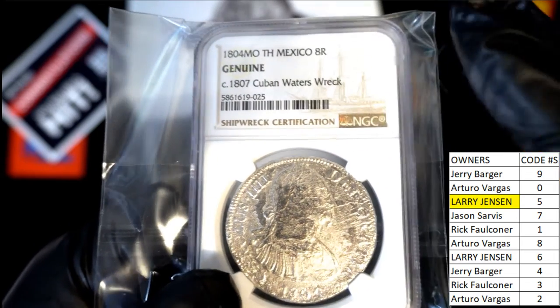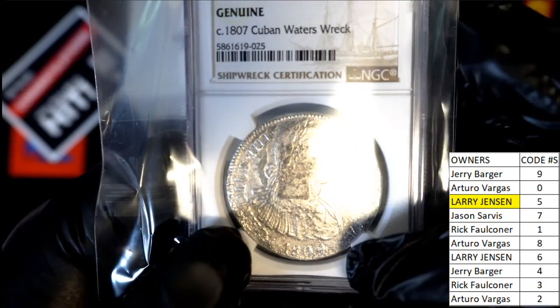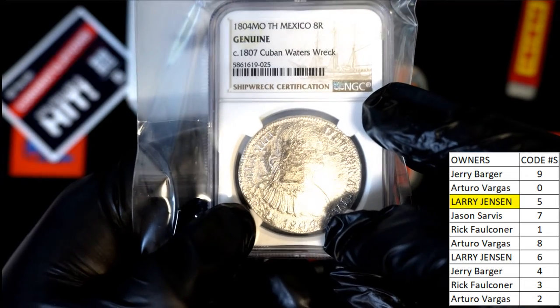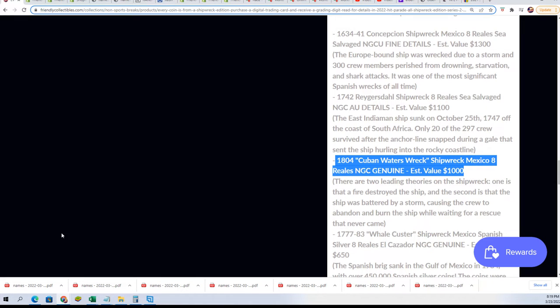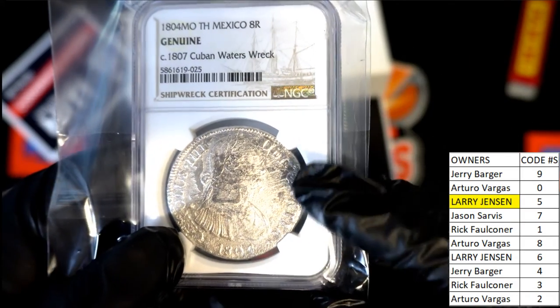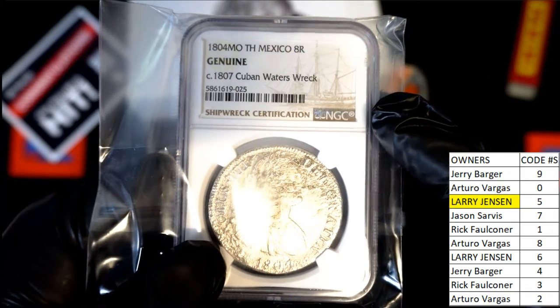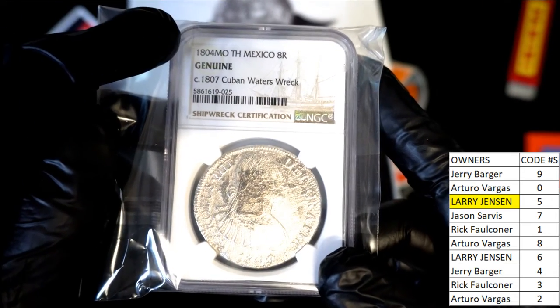It might be from the 1807 wreck — that's a possibility. It's hard to see the digit, but it certainly looks like there's a four here. In the description we were looking at, it says 1804. So the year of the coin might be different than the year of the wreck — and up here it says 1804, so that's confirmed. We've got two dates there.